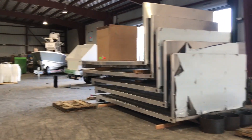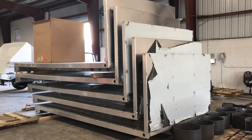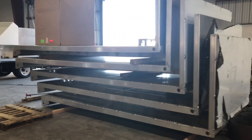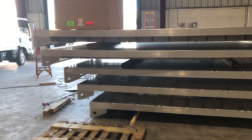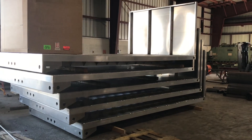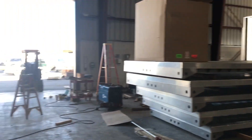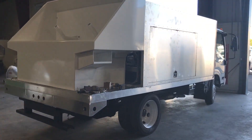Everything is fabricated and assembled under one roof. The beds you see here are going on five trucks we have outside in our parking lot. It's a one-stop shop — from the aluminum beds. We do not manufacture steel; we only use aluminum on our trucks or stainless steel.